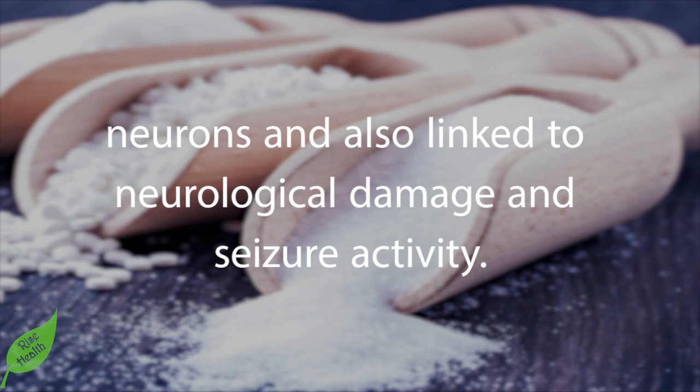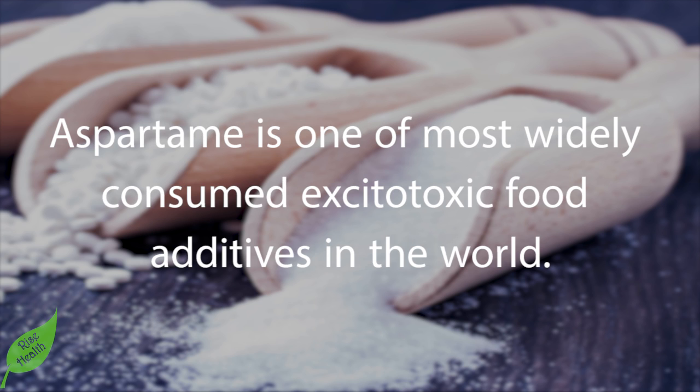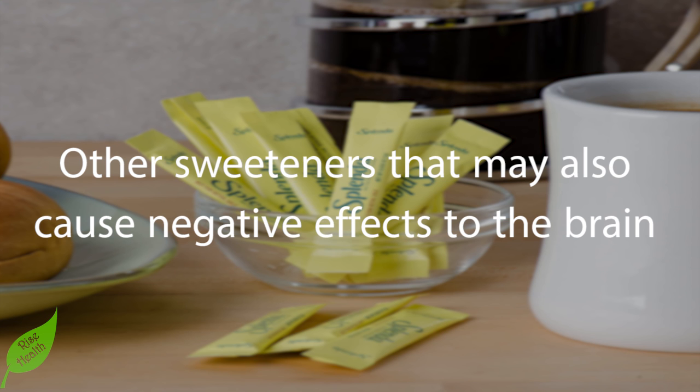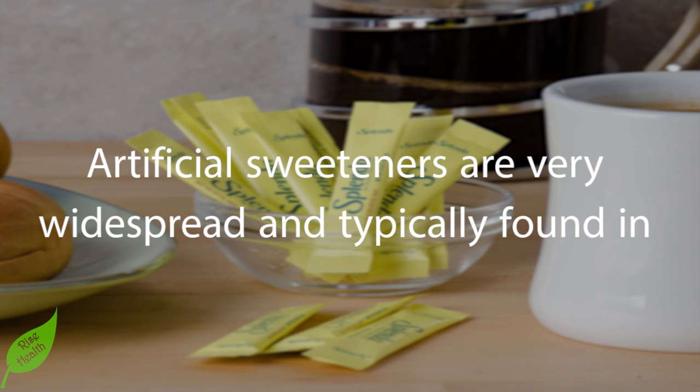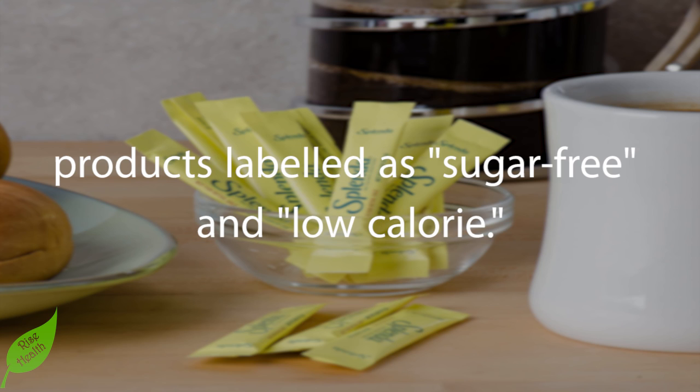Aspartame also contains phenylalanine, which is toxic to neurons and linked to neurological damage and seizure activity. Aspartame is one of the most widely consumed excitotoxic food additives in the world. Other sweeteners that may also cause negative effects to the brain and increase the risk of seizures include Splenda and saccharin. Artificial sweeteners are very widespread and typically found in products labeled as sugar-free and low-calorie.